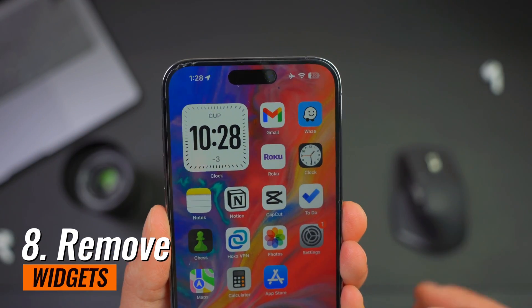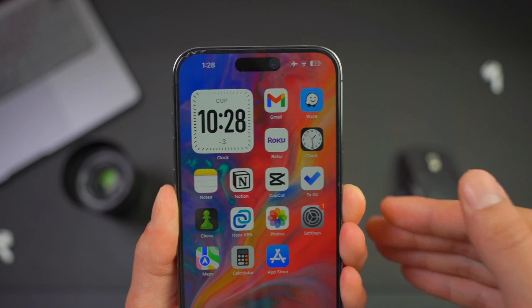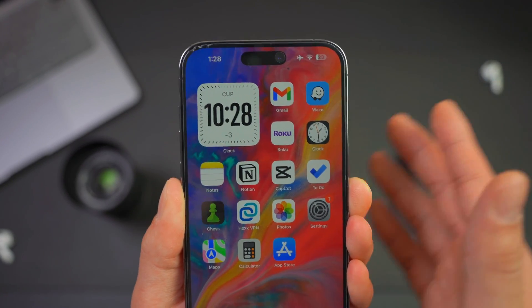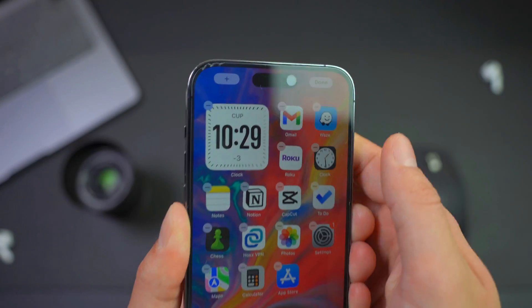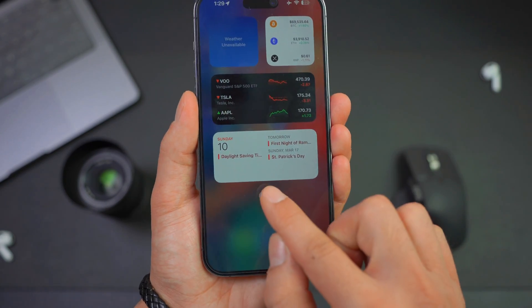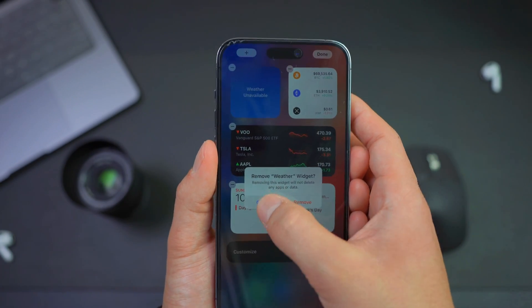Number eight: remove widgets. Widgets do drain battery on iPhones, though not all of them cause as much drain as others. If your iPhone battery is dying too quickly, consider getting rid of widgets you don't need. You can remove them by holding on your home screen until it jiggles and then removing them, or you can swipe right and tap Edit to manage all your widgets — removing or adding them according to your preference.